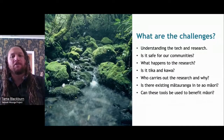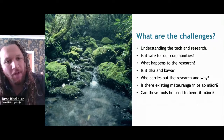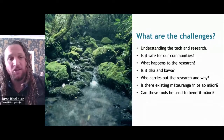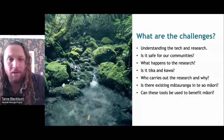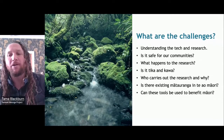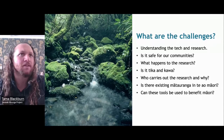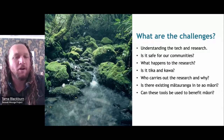Another big question for some of our communities was: what happens to that research, and is it tika and kawa? We had those conversations, and it was all agreed that it was shared knowledge — because this is new knowledge — and we are sharing in finding it, and sharing in what it means. Then: who carries out the research and why? Including everybody in this. And the big question: is there existing mātauranga in Te Ao Māori, and whether this research can help us find that knowledge hidden within karakia, waiata, ngeri, pūrākau stories, and carvings?